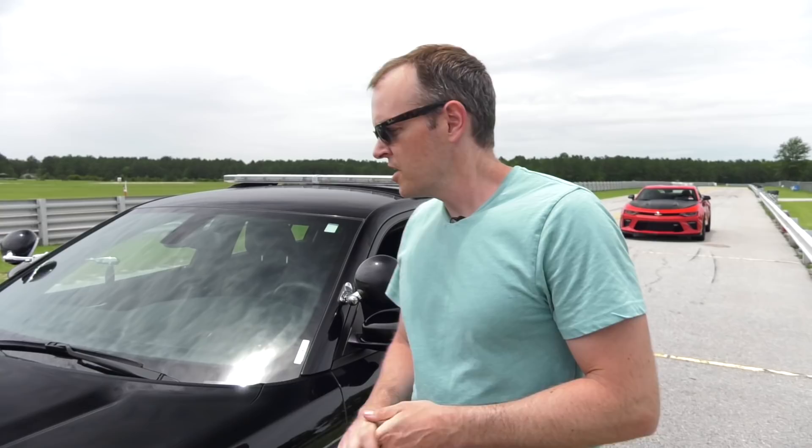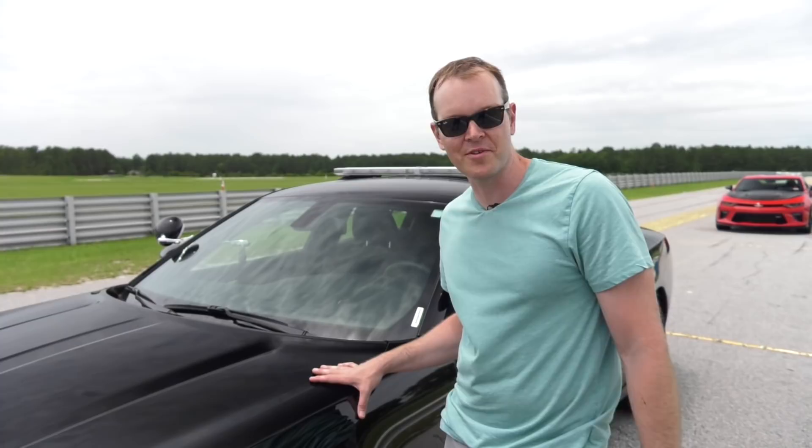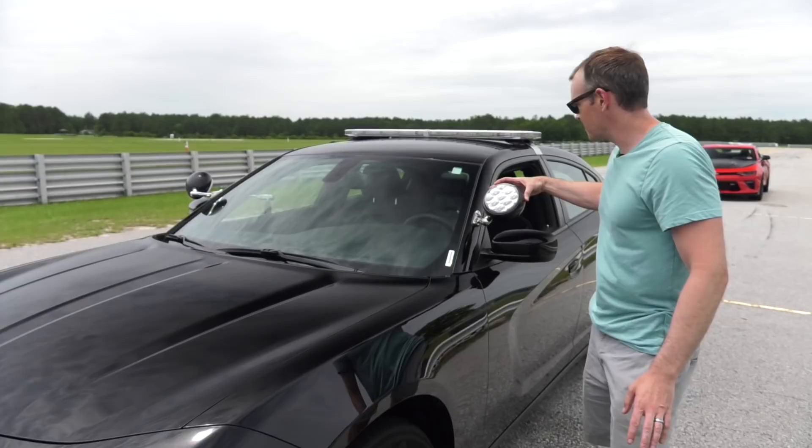Unless you're rocking in a Tahoe, this is the quickest thing you are going to find a cop driving under most circumstances. It's a Hemi Charger Pursuit — 370 horsepower. It's got heavy duty suspension, bigger brakes, and upgraded cooling.